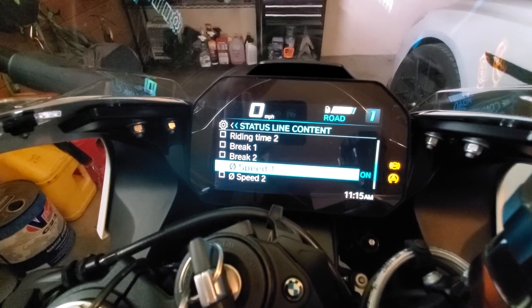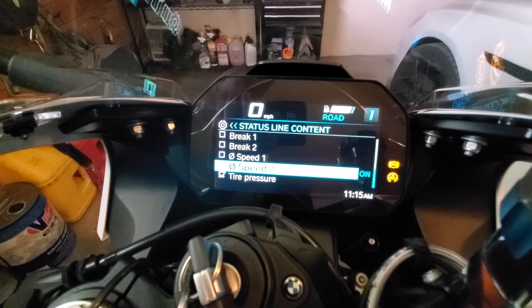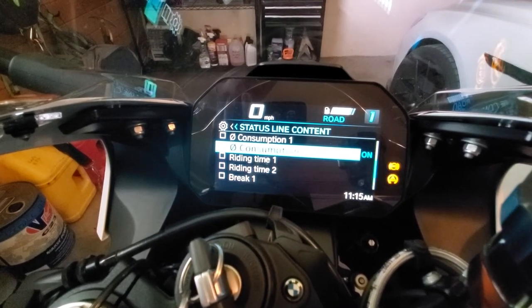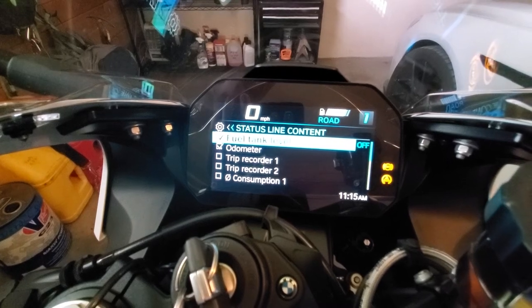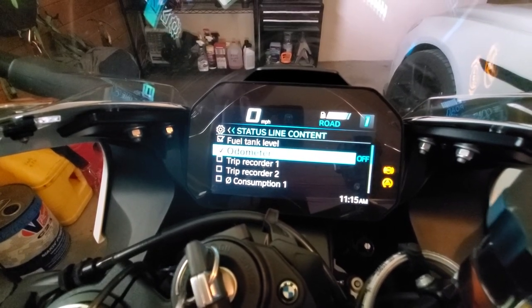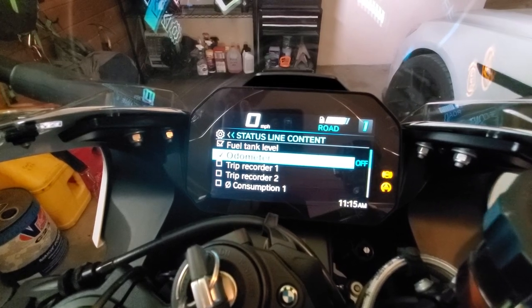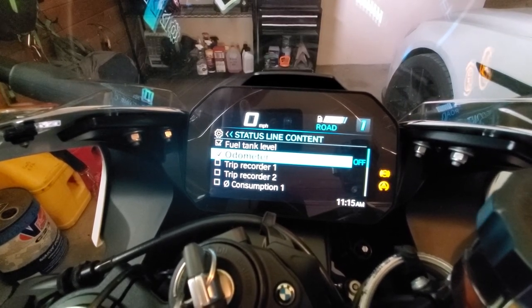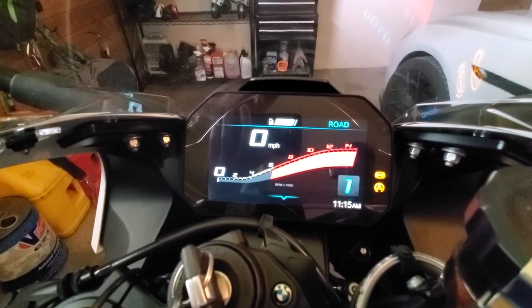Brake 1, Brake 2 — I don't even know what that does to be honest. I've got tire pressure and then over at the top: fuel tank level and odometer. I really think that's all you need. But anyhow, that's how you change what shows up right at the top of the screen.